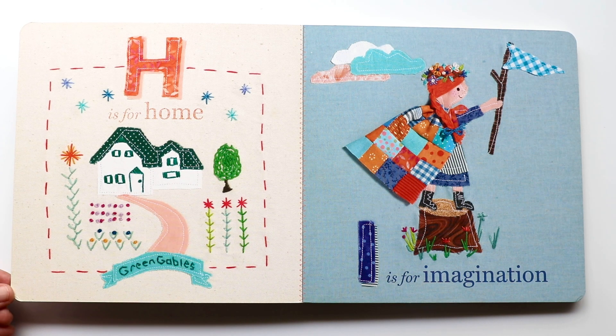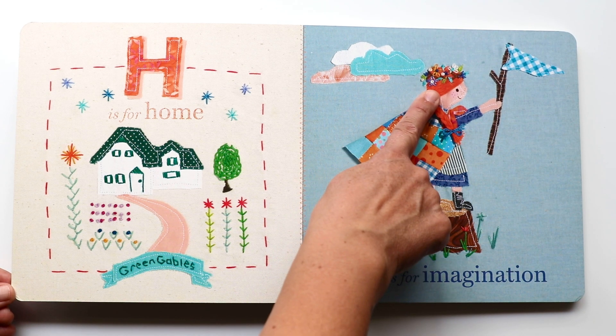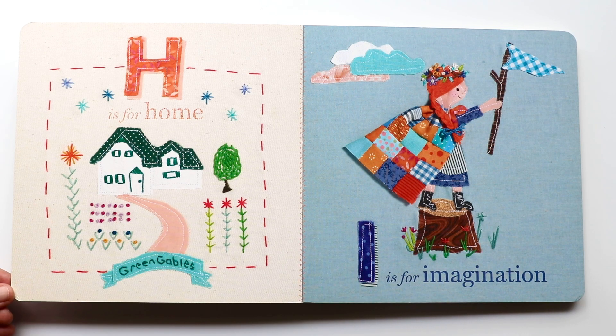The next letter is I. I makes an 'I, I, I' sound. And I is for imagination. That's a long word — imagination. I wonder what Ann is pretending to be here. She's got this cool cape on, a flower crown, and a flag. She's standing on a stump.